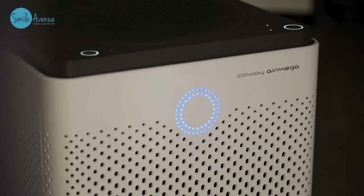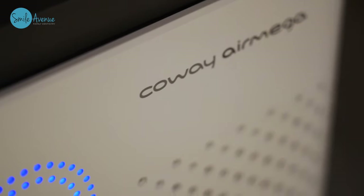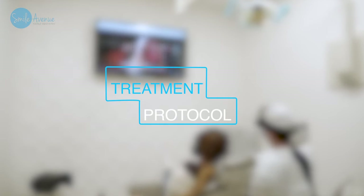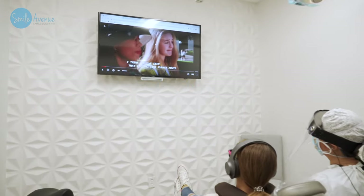Another thing we've equipped the office with are HIPAA air filters, so the air within the patient's rooms is constantly being turned over and filtered so that the air you breathe is always clean. We are also taking precaution when it comes to having dental treatment in our office.